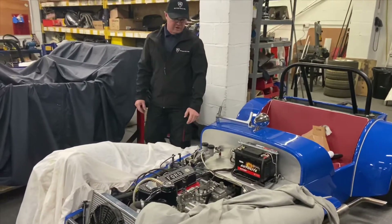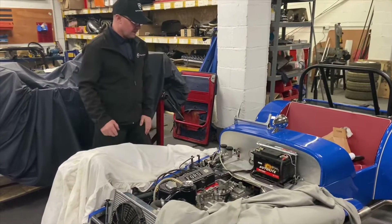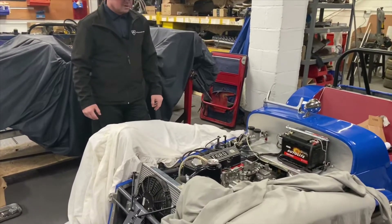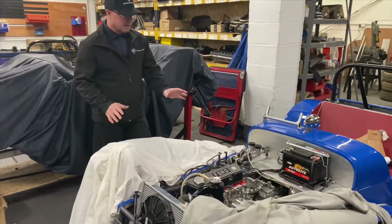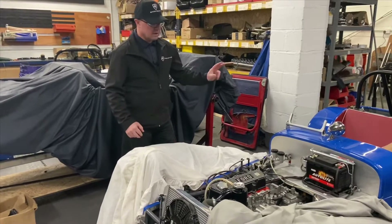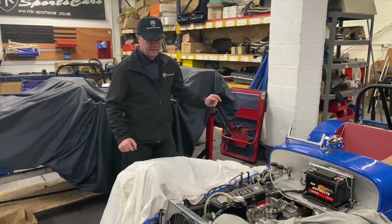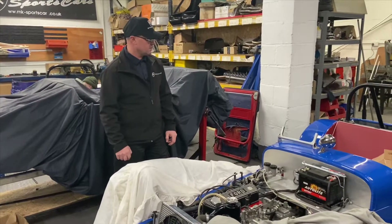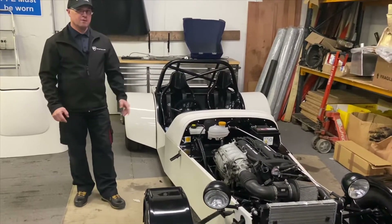The car's running great now. The clutch was sorted and we had to fit a new brake cylinder as well, which was binding up. Everything's back together. We've got a few little wiring problems to sort out now and hopefully it'll be back to customer Simon very shortly.